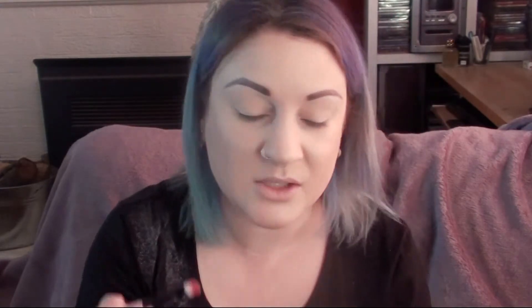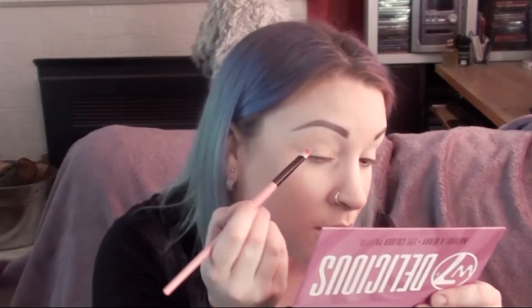Usually I like to do a transition color first, but we're going all in on the lid with this gold shade. Oh god, it's flying all over my house! It's going everywhere. Maybe if it was wet — where's my setting spray? Spray the shit out of it and try again.